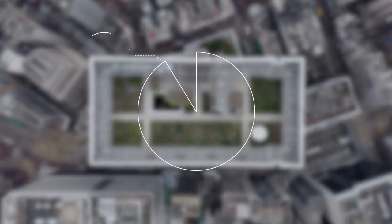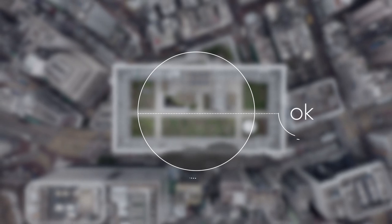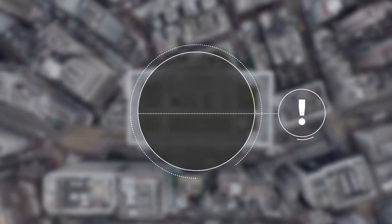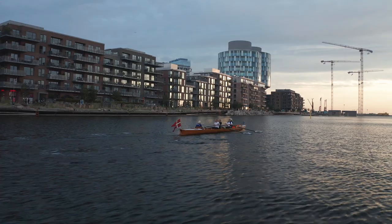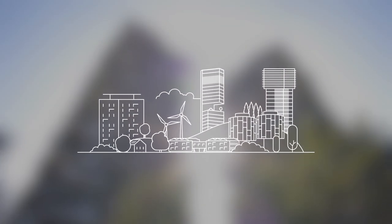Today, 91% of us breathe polluted air on a daily basis — air that fails to meet World Health Organization guidelines for pollutant exposure. As we face the challenges of COVID-19, healthy and sustainable buildings have become more important than ever before. Through a united effort in following new building strategies, environmental impact can be reduced to build a better future.